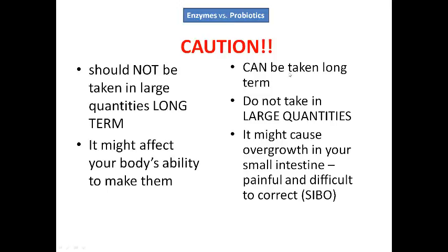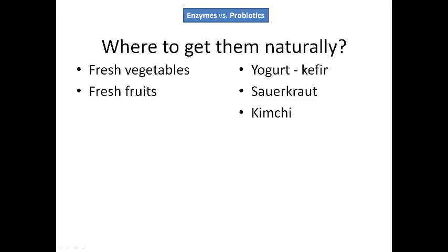Probiotics can be taken long term. Just don't take large quantities of them. If you take large quantities of probiotics, you get an overgrowth in your small intestine — remember, they're supposed to mostly be in your large intestine. Too much in your small intestine is painful and very difficult to correct. It's actually called SIBO — small intestine bacterial overgrowth. So don't take too much. Just eat regular foods.